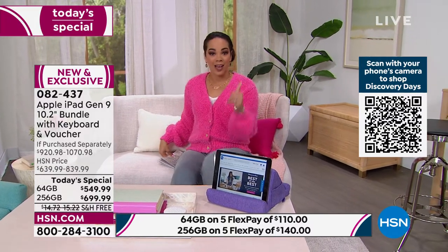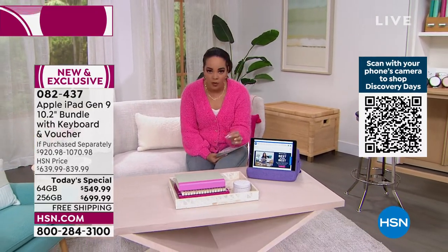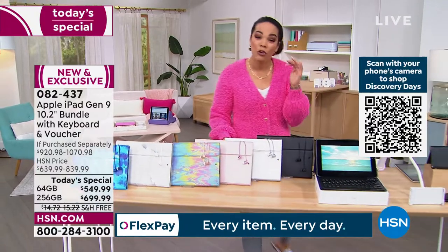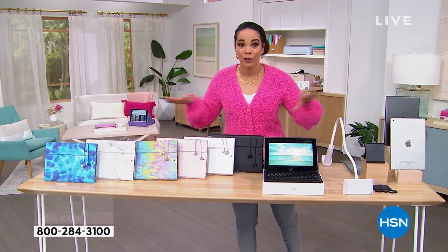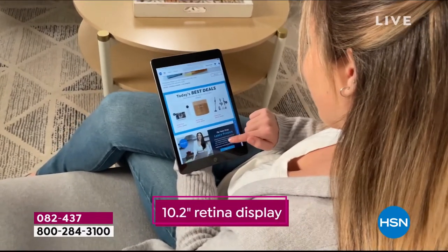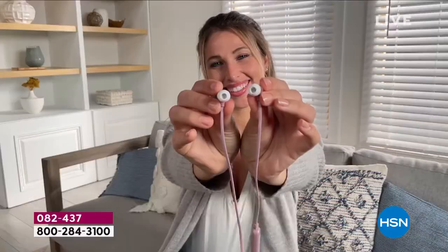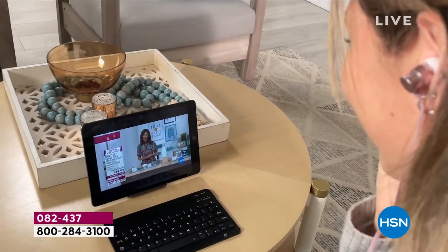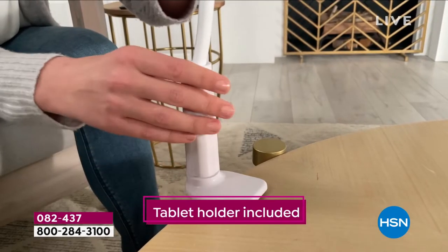You just have to decide what size you want and what color — space gray or silver — and pick your case. The keyboard comes with it, the earbuds come with it, everything comes with it. The Mac U support — you can call someone for three years for help with your iPad. The $140 video maker is perfect if you're a content creator. If you just want the newest iPad, we have it in stock. You get the extras you know you're going to want: turning the tablet into a laptop experience, earbuds for calls and shows, FaceTiming loved ones, the tablet holder for hands-free use.